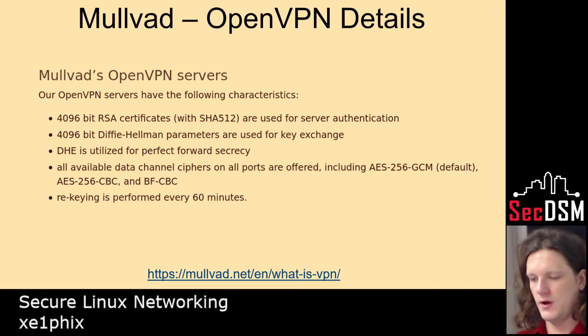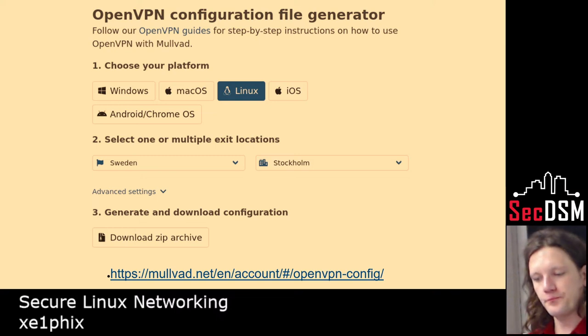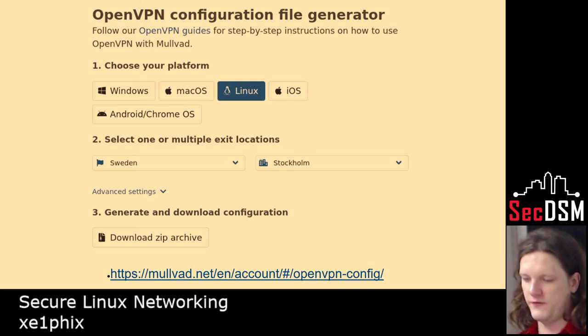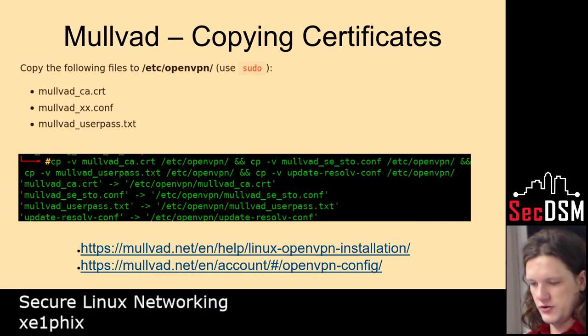Here are the specifications for OpenVPN — the highest protocols you can use. They have a really easy GUI. This is their website, not an actual client, where you specify the device. With WireGuard you can actually set up multi-hop tunnels — you can't do that with OpenVPN. You specify which server you want to use and it'll give you the config, then you just drop the cert into your directory. Here I'm just copying those files.